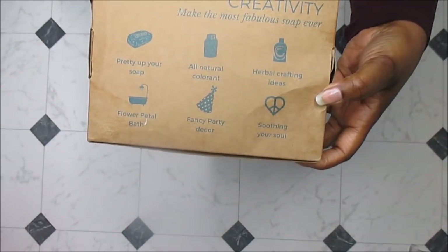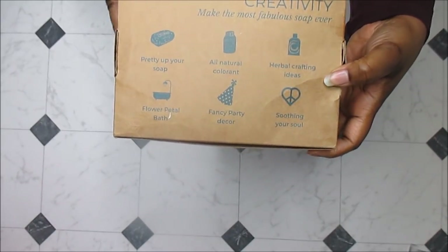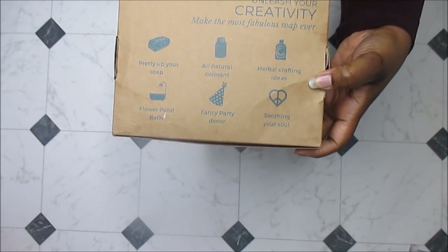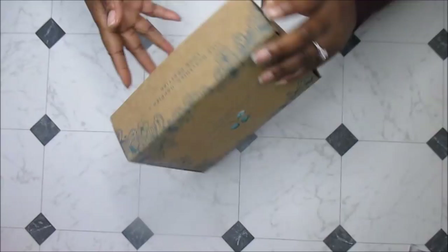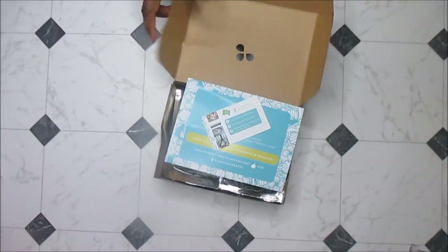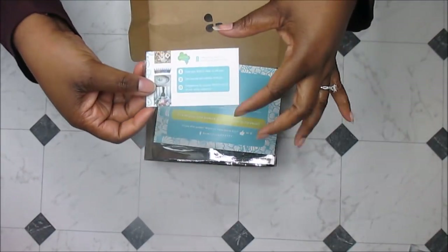It really lets your creativity make the most fabulous soaps. You can also use them as soap colorants, or for all kinds of herbal ideas. This is how it came packaged — I should probably turn it this way, which makes more sense.